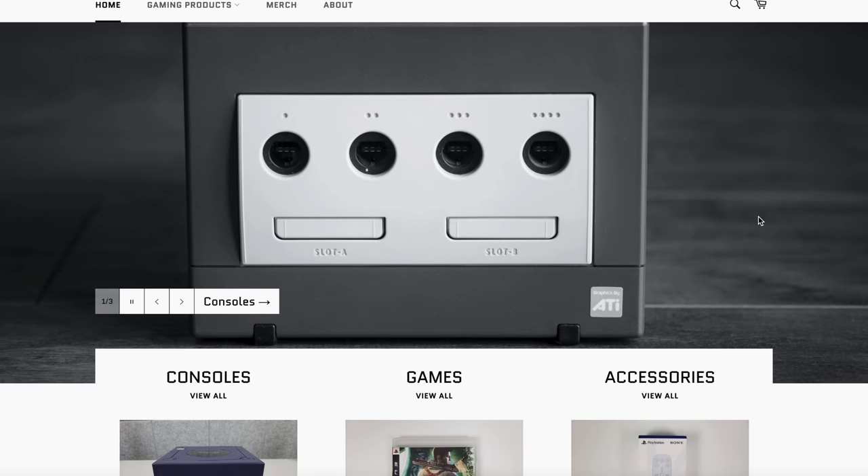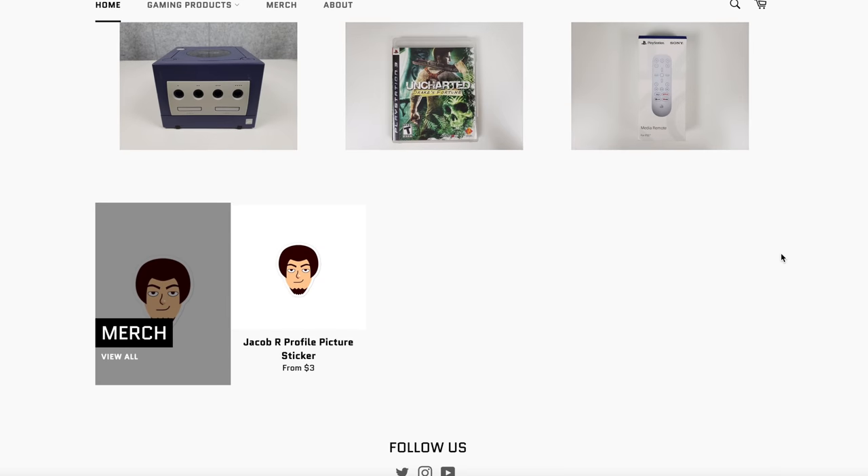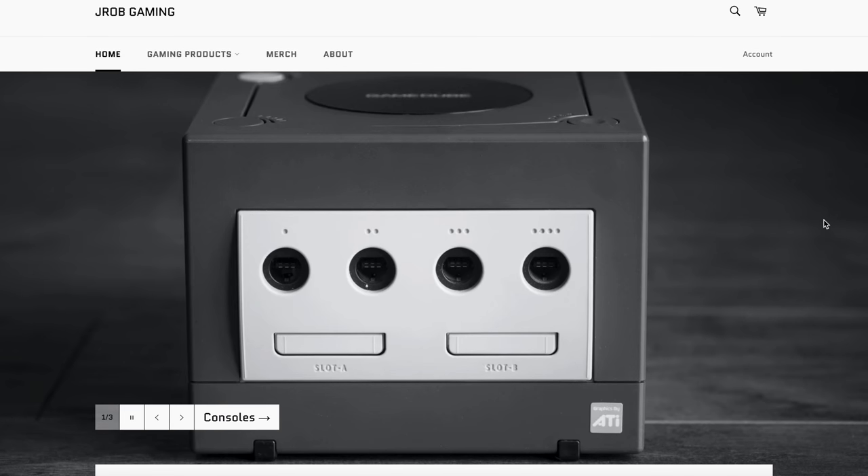Basically, instead of reselling all my consoles, games, and accessories on eBay, I'm going to be selling them directly to you guys. I also have some merch — I've got one profile picture sticker up so far. Make sure to go to jrobgaming.com, put your email in, and you'll know as soon as it launches.